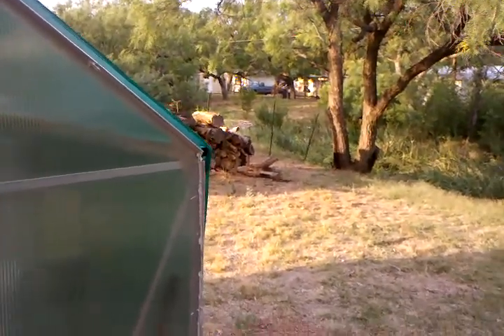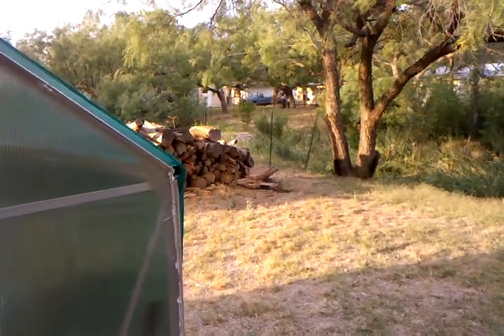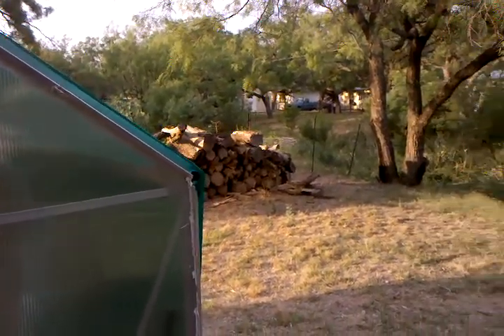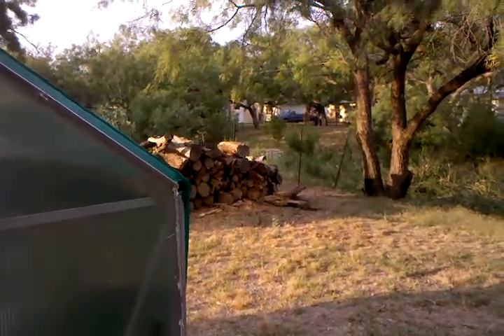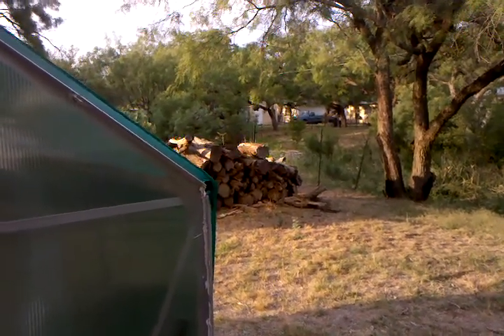Hello everyone, this is Austin again. This is June 18th, so 19 days since I actually started my aquaponics project. I want you to see how outrageously crazy this system is growing.